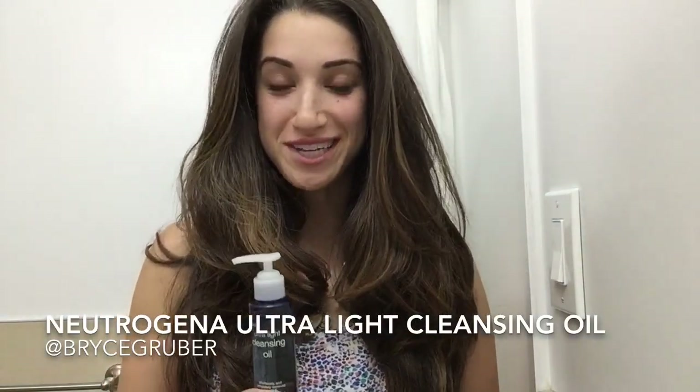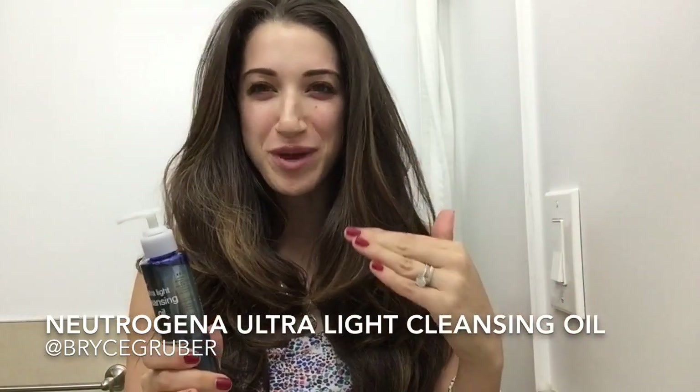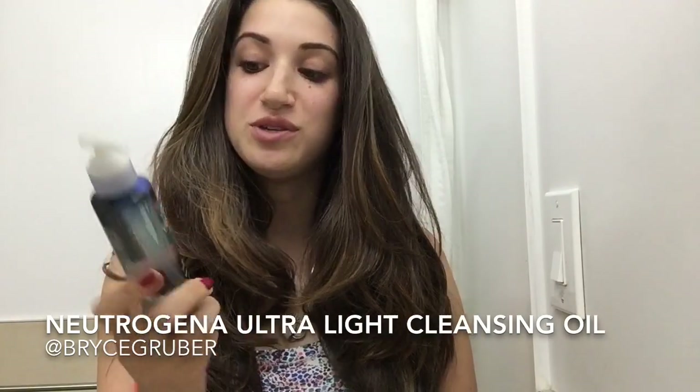Hey guys, it's me Bryce. It's the end of a long day and I don't feel like going through a whole crazy cleansing routine, and I really didn't wear much makeup or anything today, so I'm going to use this ultralight cleansing oil by Neutrogena.